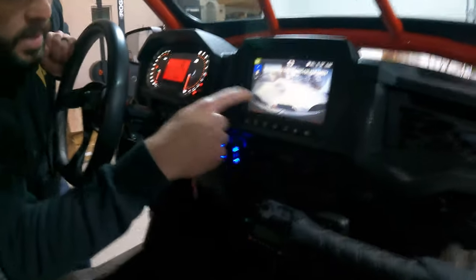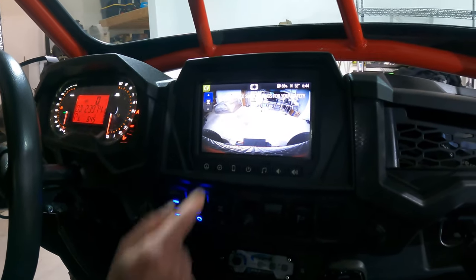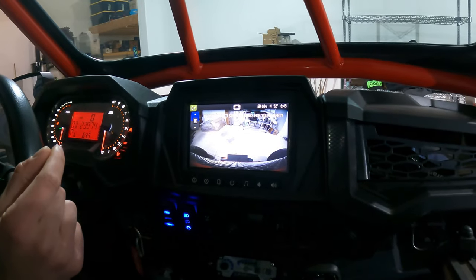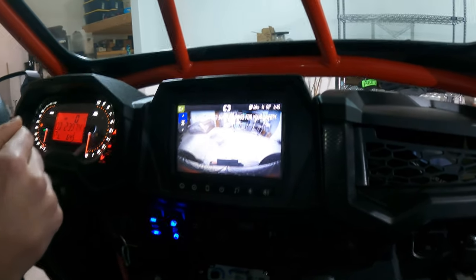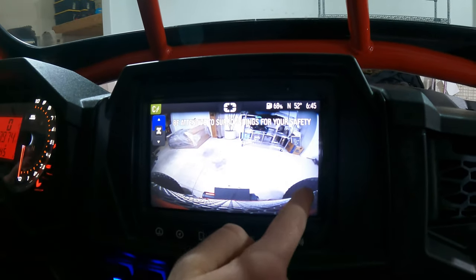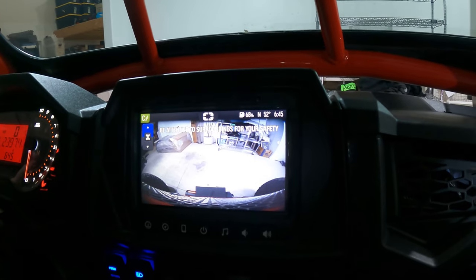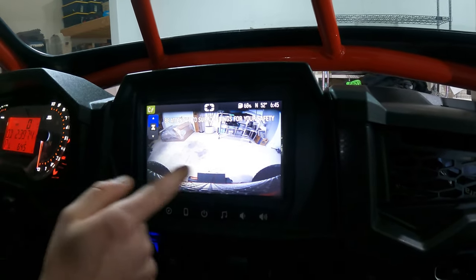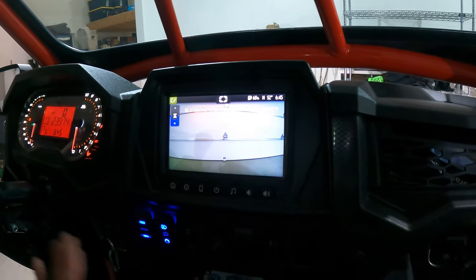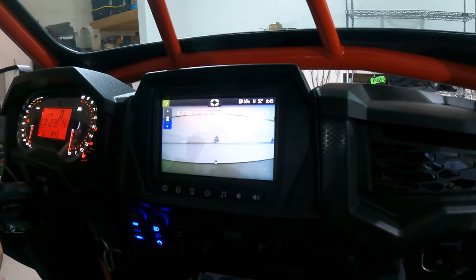So this is ride command — it comes with a seven-inch touchscreen. First thing I'll show you is the front camera; it doesn't come with it, it's a $100 plug-and-play add-on and super useful. You can see my front tires here. I do a lot of rock crawling, so being able to see when your tires are coming up to a ledge or coming off something is very helpful. You also have the backup cam — it'll let you know if you're going to fall off a cliff or back over something.